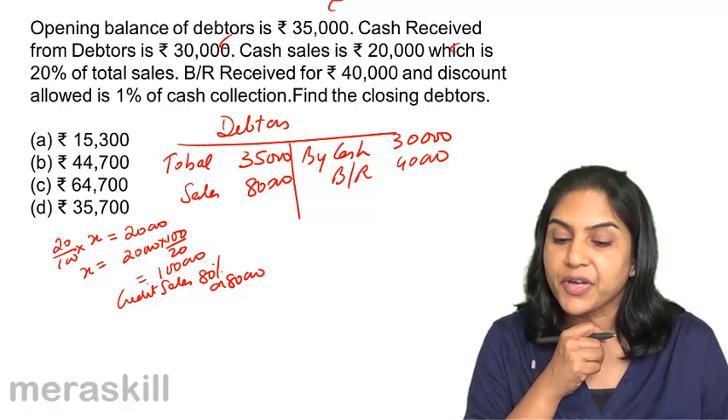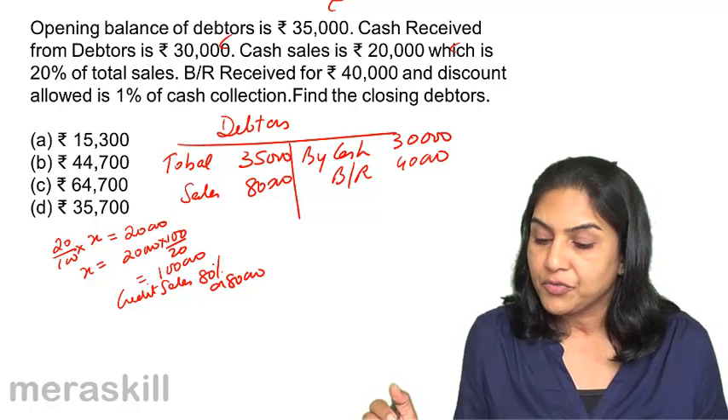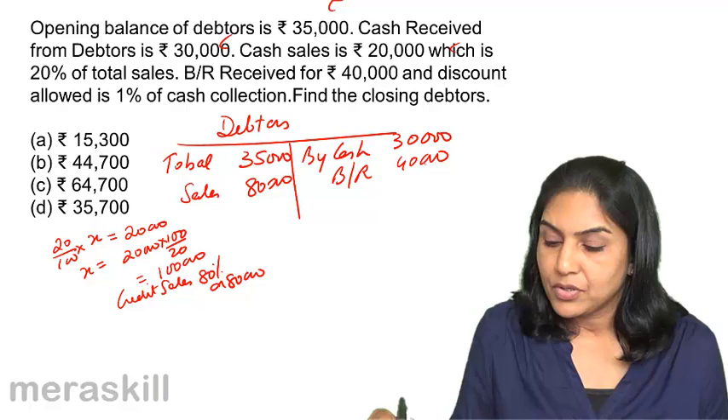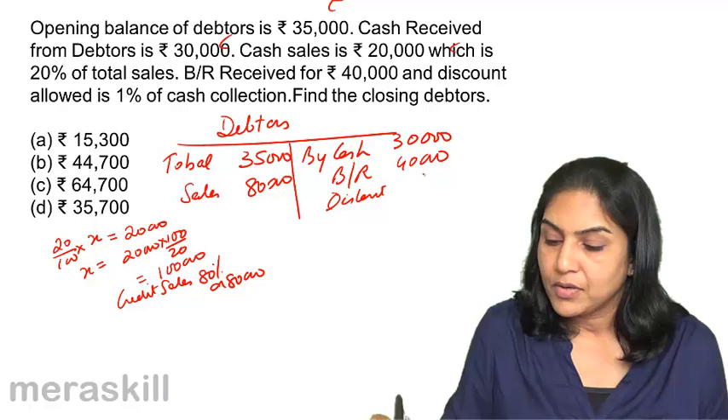Discount allowed is 1% of cash collection, that is 1% of $30,000, which equals $300.